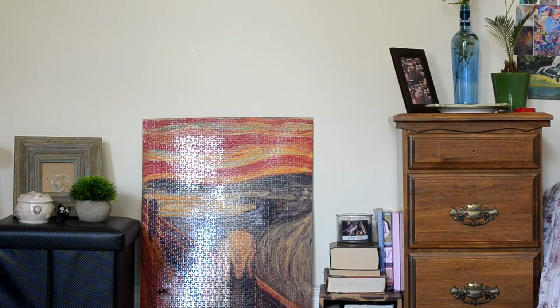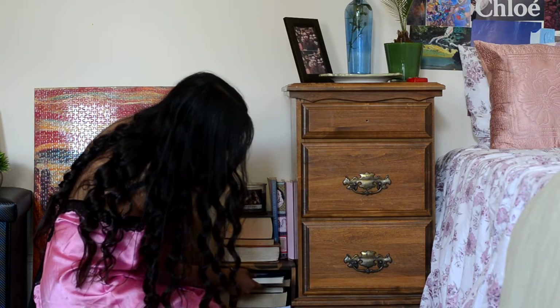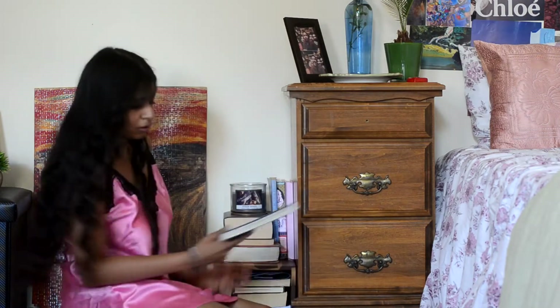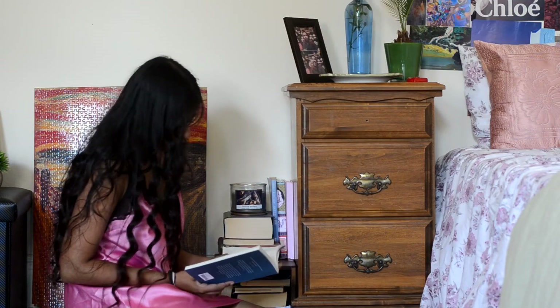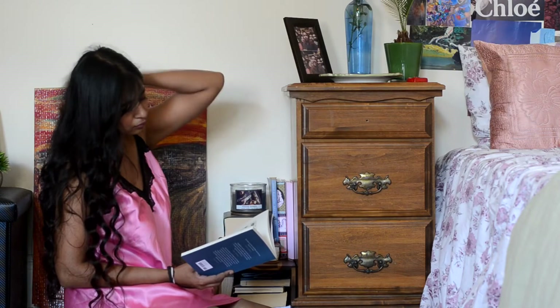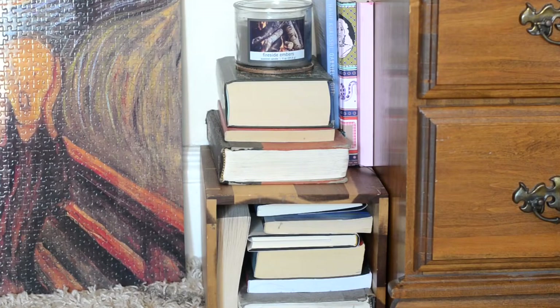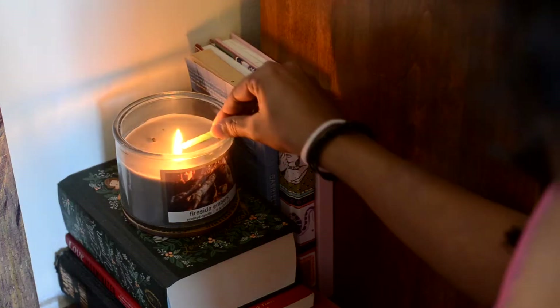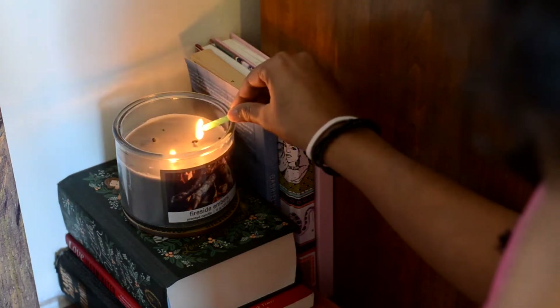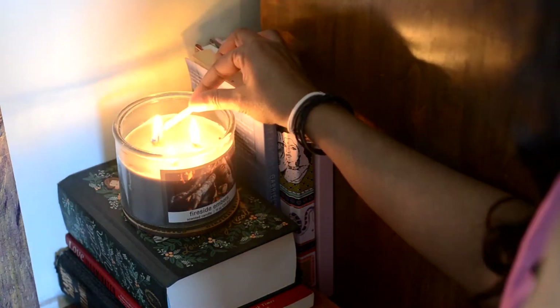Next to my bedside table I have this little mini library setup. There's a wooden box that holds most of my novels — thicker novels go on top — and I also have my journal and daily planner next to it. This candle I got from Target on sale literally acts as a bookend. I feel scented candles add warmth and coziness, especially in winter, so I'm saving it for then.